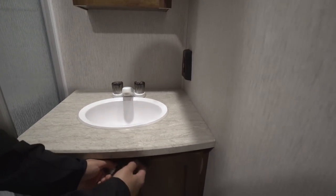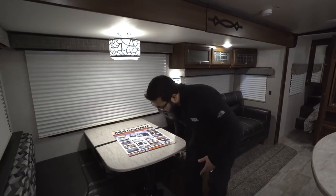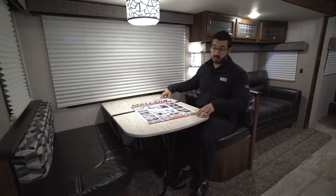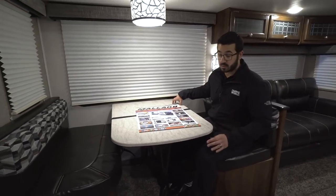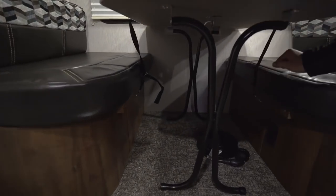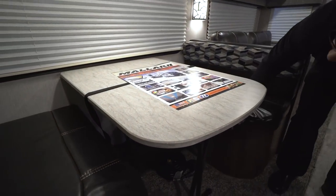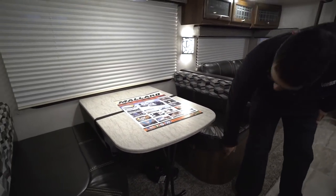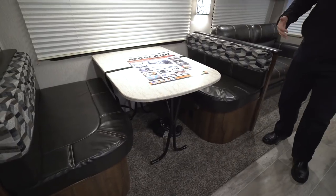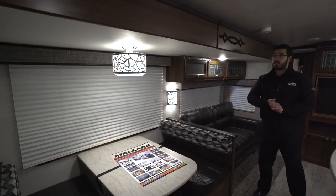On the off-door side is the super slide with the dinette. You have plenty of room for four people to slide in and enjoy a meal or play a game together. The table also drops down into a bed for additional sleeping space — pull it up off the wall, fold in the two legs, lay the table along the rails, then put the back cushions on top to create your bed. There's also an electrical outlet right here so you can work on a laptop or tablet at the dinette.